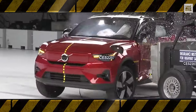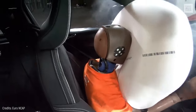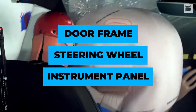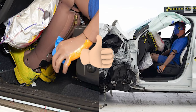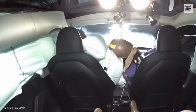In crash tests, the C40 Recharge got the highest score for protection of all critical body areas for both the driver and front passenger. After a disastrous crash on the driver's side, the position of the dummy in relation to the doorframe, steering wheel, and instrument panel indicates that the driver's survival space held up very well. The front and side curtain airbags prevented the head from hitting rigid structures or external objects that could cause injuries.